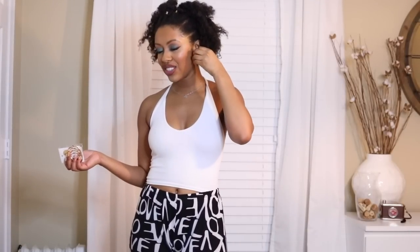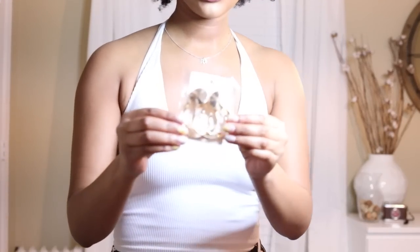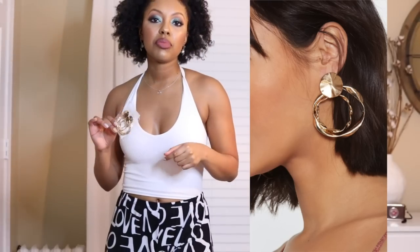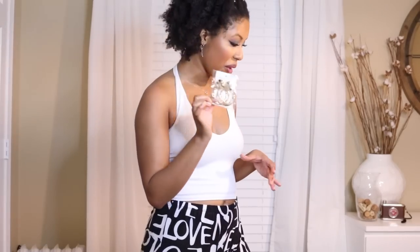The last thing from Nasty Gal is these twist large hoop earrings. I already have earrings in and they're a hassle to get on and off, so I'm not gonna try them on, but I'll show you guys. Pretty cute — I will definitely be wearing them on my Instagram, so keep an eye out.